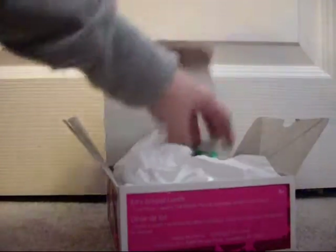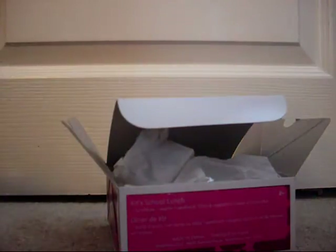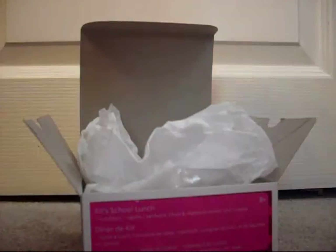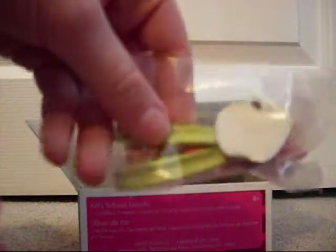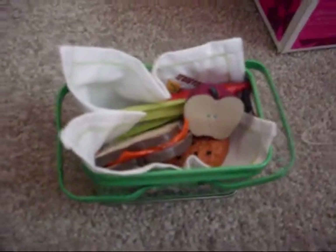Now I will be opening the cute school lunch. The first thing is the little lunch box with the removable lid, and then it also comes with a little autumn handkerchief or a little picnic blanket, and then there is a little cookie, and then the carrot, apple, and celery. It also comes with the sandwich and everything fits perfectly into the lunch box.